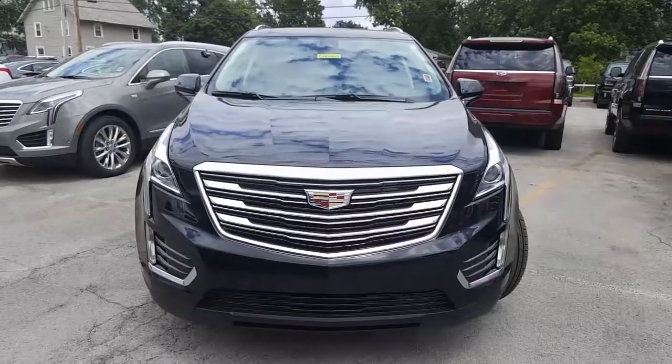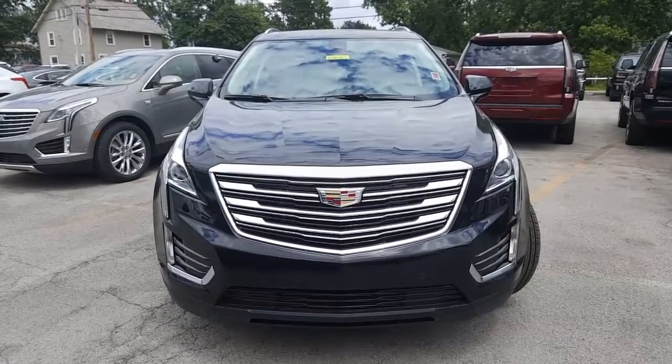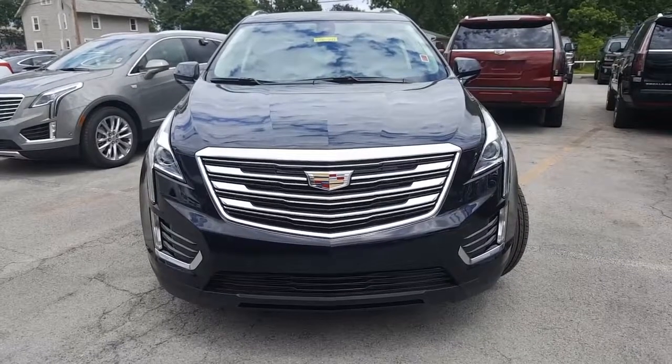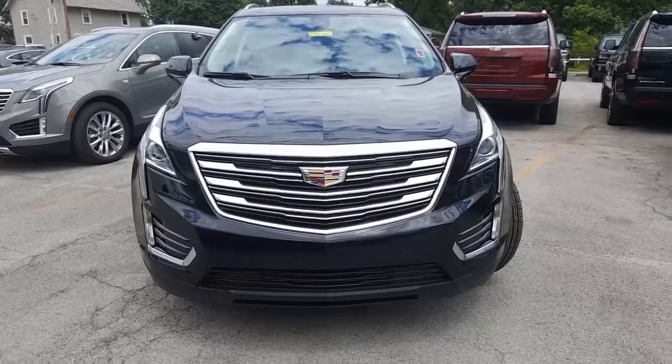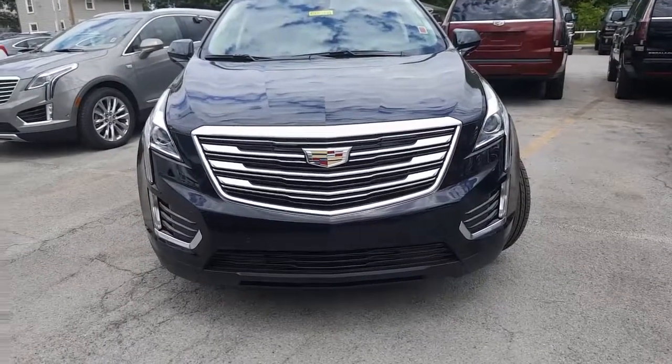Here's a nice look at the front of this stellar black XT5 — beautiful Cadillac shield there on the front, nice projection headlamps, and you have LEDs adorning the sides. Very nice. Let's go ahead now and take a look at the driver side.